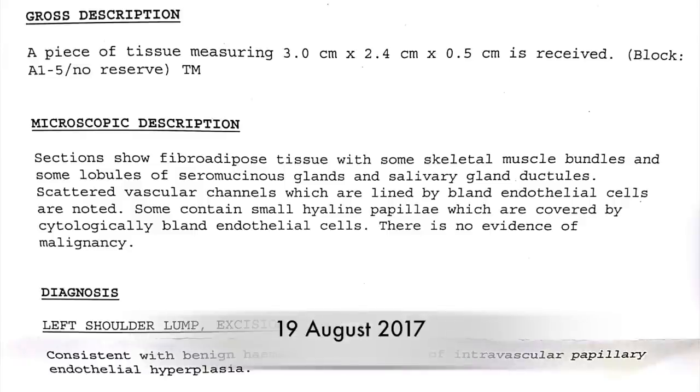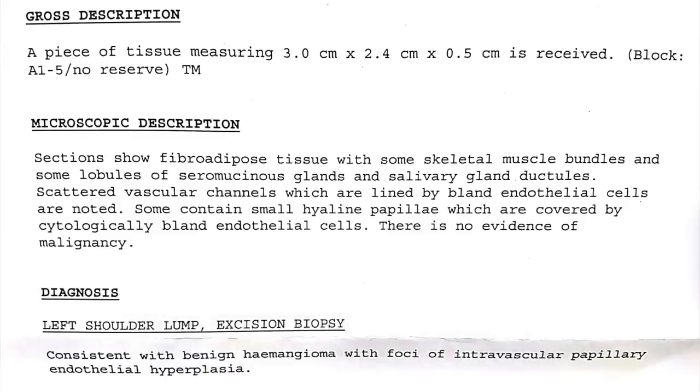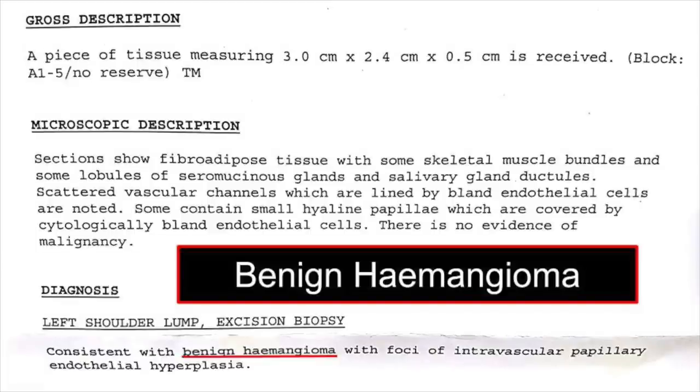It's the 19th of August 2017. We have just received the results of the histology test. The results of the excision biopsy show that the cause of the lump was a benign hematoma — a non-cancerous blood vessel tumour that forms on the endothelial cells of the blood vessels. This tumour could have caused a rupture of a bigger blood vessel, explaining the formation of a hematoma. If the surgical excision was complete and the tumour did not spread to any other areas, this swelling will unlikely recur.